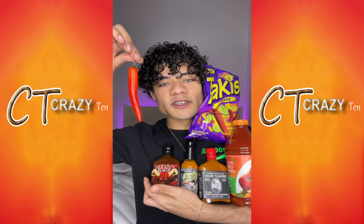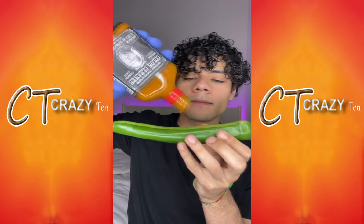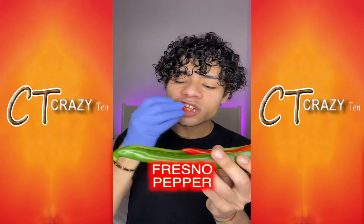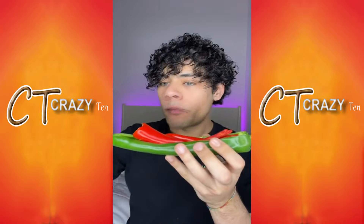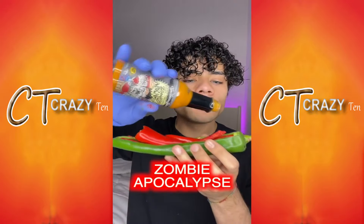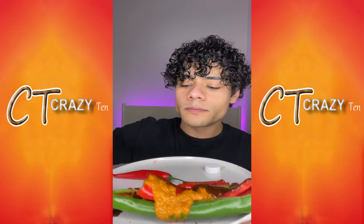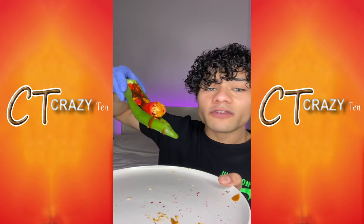Do something really spicy: poblano pepper, colon cleanser, hot sauce, Holland pepper, Rosno pepper, Takis, zombie apocalypse, Satan's rage.